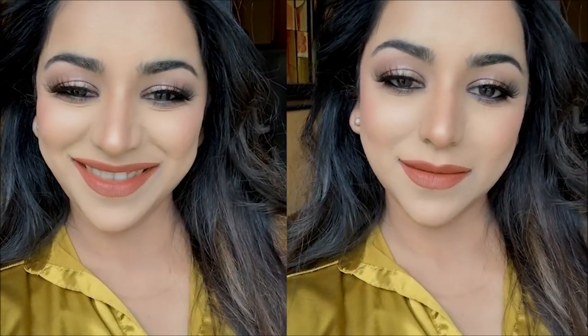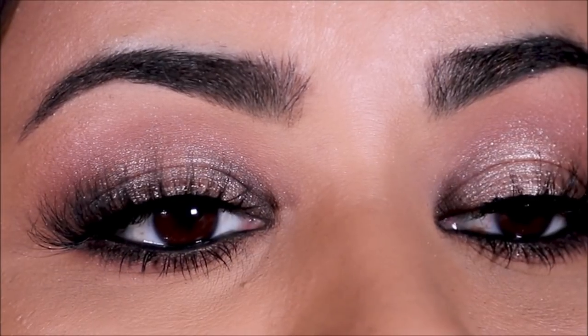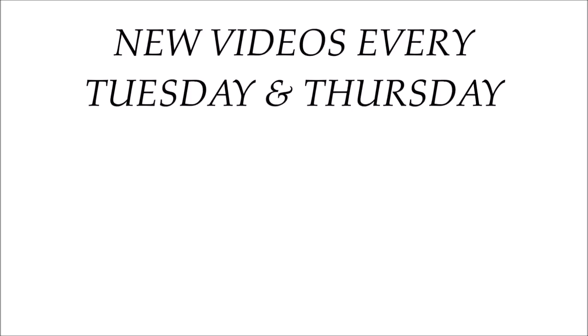Here's the completed look! You can see how different it looks in studio lights versus natural light — I prefer the natural light, but unfortunately I don't have many windows. I hope you enjoyed this video. If you're new here, please take a moment to subscribe — I post new videos every Tuesday and Thursday. Comment below and let me know what you thought about this look. I love you guys so much and I'll see you soon with a brand new video. Bye!